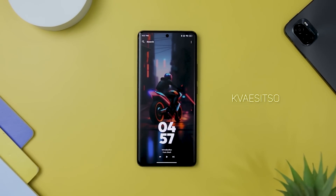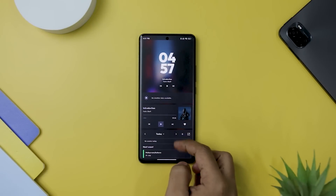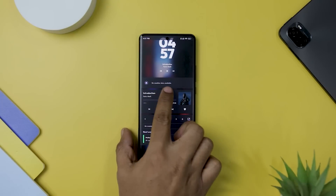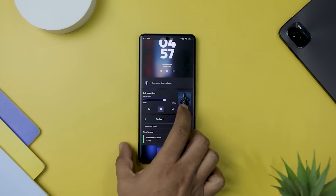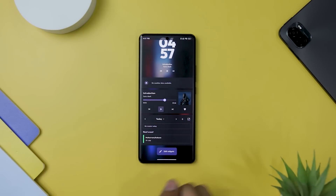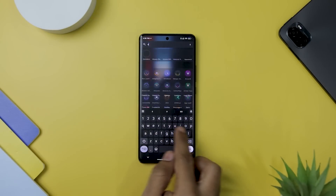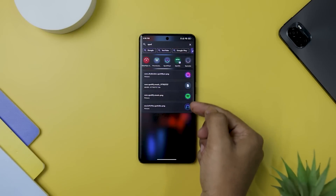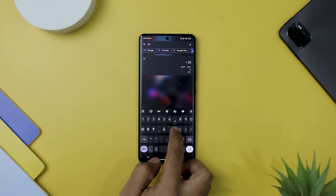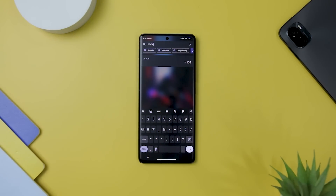Crevizzo is a hidden gem among Android launchers, standing out with its sleek design, unique features, and unparalleled customization options. As an open-source launcher, it brings a refreshing approach to organizing your Android device. The standout feature of Crevizzo is its versatile search bar. Unlike traditional launchers, this search bar goes beyond finding applications and enables users to search the internet using Google, the Play Store, or even YouTube. The added convenience of using it as a calculator further enhances its utility, providing users with a one-stop solution for various tasks.